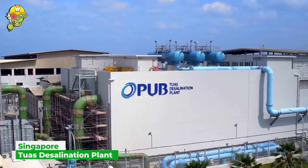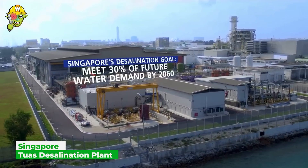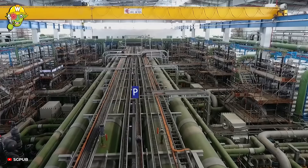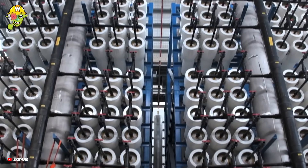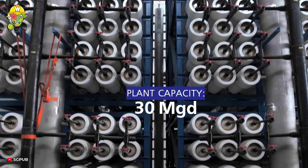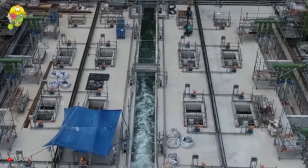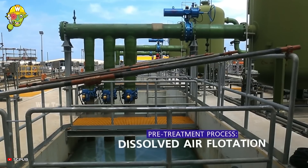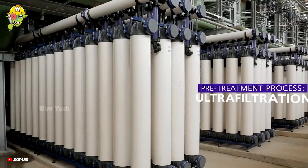The Singapore Desalination Plant is listed as one of the lowest cost desalinated seawater plants ever built. Its design incorporates an open seawater intake structure featuring two separate inlet channels, each equipped with mechanical rake core screens.